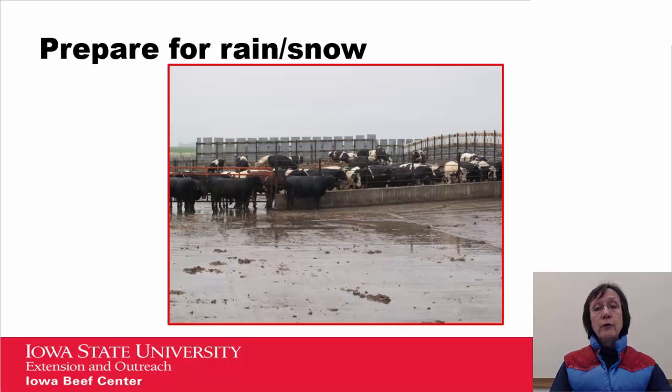Preparing for rain and snow is important. Looking at this feed yard — they had rain that night, but you can see by the lot surface that they had been in there the day before cleaning, trying to reduce the amount of mud and manure that would occur with that rain. With snow, the same approach applies: once you get a snow, get in there and get it cleaned out before it melts.